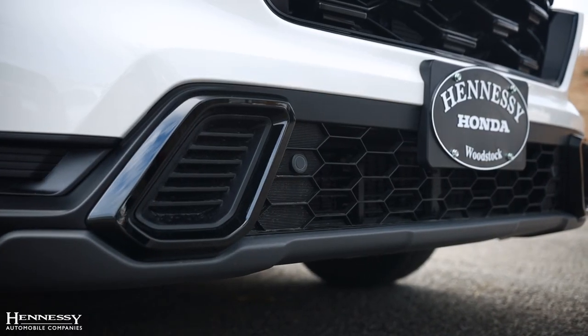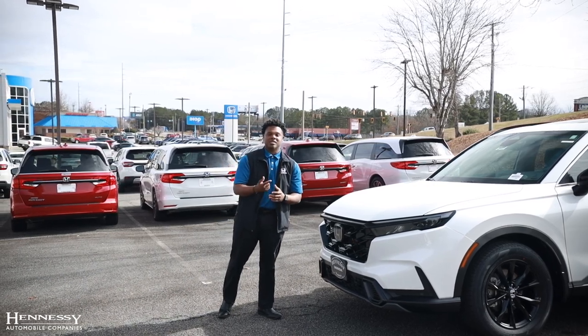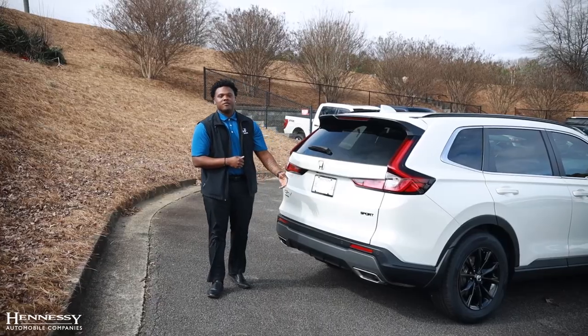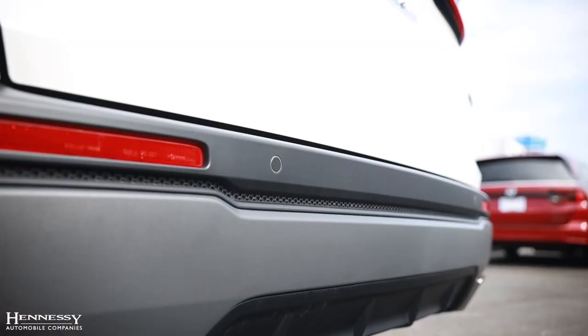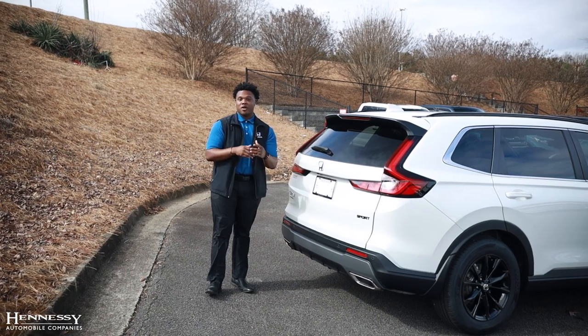In the front, you will also have our upgraded parking sensors, and the same parking sensors that you have in the front of the vehicle will be the same ones that you have in the rear. Moving to the rear of the 2024 Honda CR-V Hybrid Sport L, you will have the parking sensors in the back, and with that, you will have the bird's view angle that will keep you aware of all your surroundings.